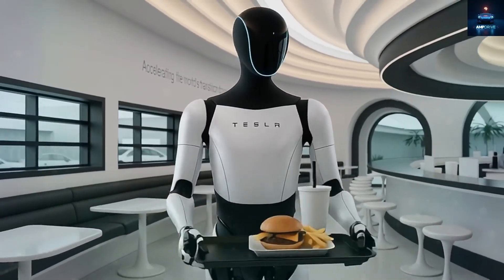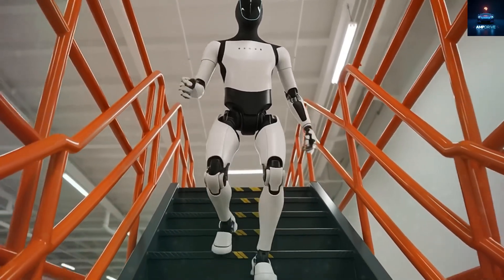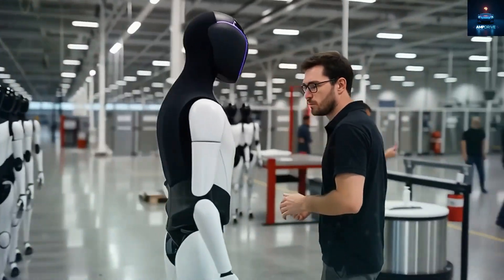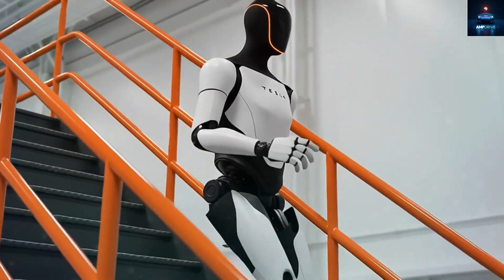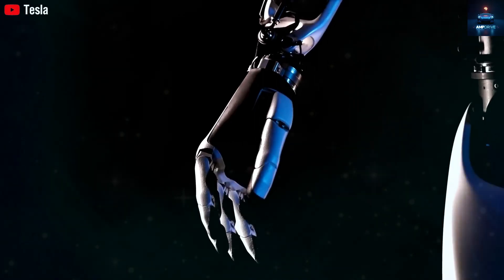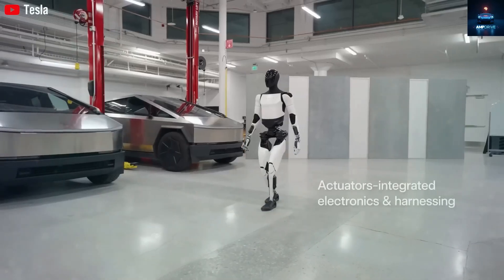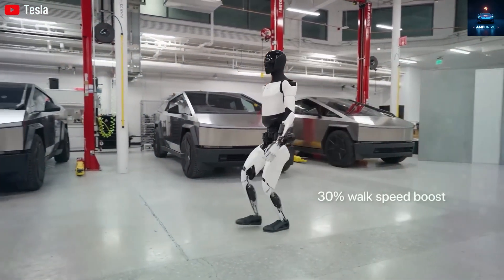Tesla's progress on Optimus is hard to ignore. If things continue at this pace, the day may come when we have robots that help with school, take care of kids, walk pets, do chores, or just keep us company. As more units are made and prices come down, this dream could be a reality for many people. Of course, scaling up production will bring its own challenges. Musk knows that complicated designs — like what happened with the Cybertruck — can slow things down. Avoiding those mistakes will be critical. But if Tesla gets it right, the world of robotics is about to change forever.